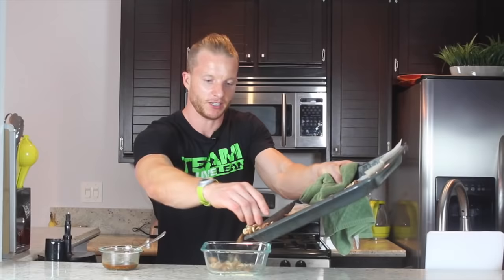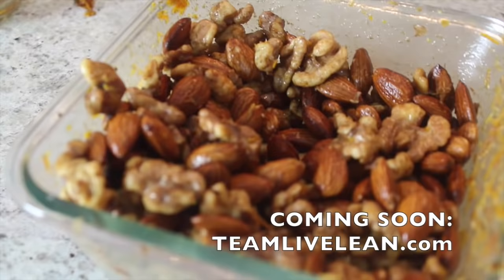Number eleven: roasted spiced nuts instead of potato chips. If you have a salty tooth, add your favorite nuts to a baking sheet, bake for ten minutes, and top with your favorite spices like sea salt, black pepper, or cinnamon. It's filling, with a great amount of healthy fats to keep you satiated — the exact opposite of hunger-inducing and inflammation-causing potato chips.